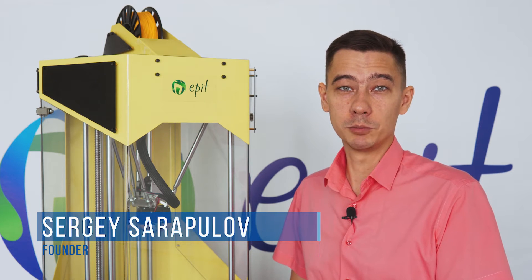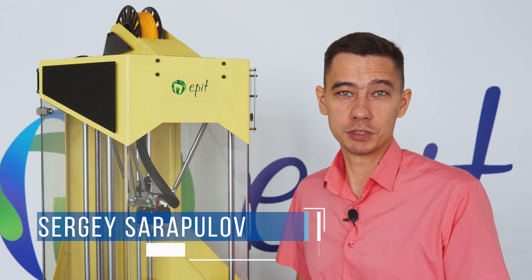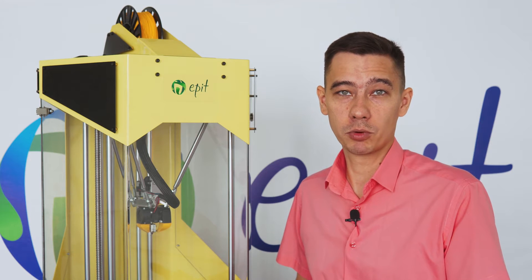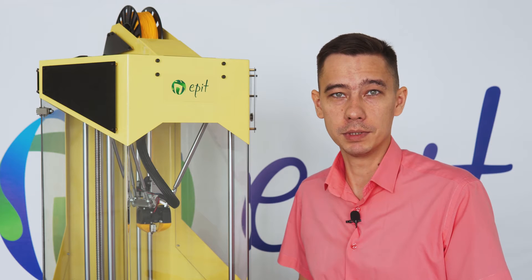I have been manufacturing polymer products for more than 10 years. One day I decided to use a 3D printer to create a prototype. It was amazing — I had just one day and the sample was in my hands, which turned out to be much faster and cheaper than the traditional way.